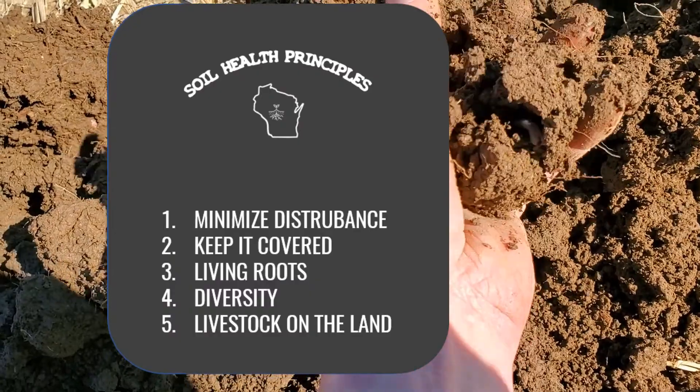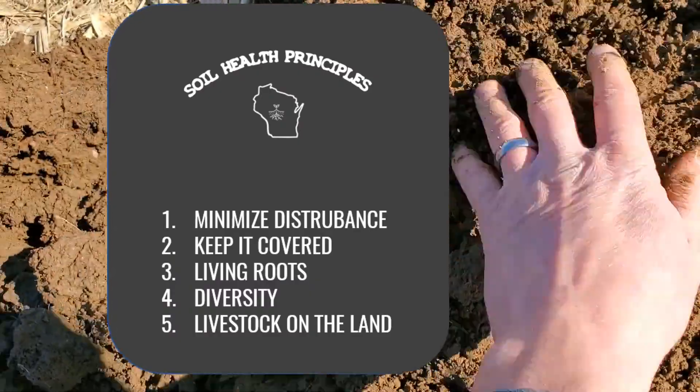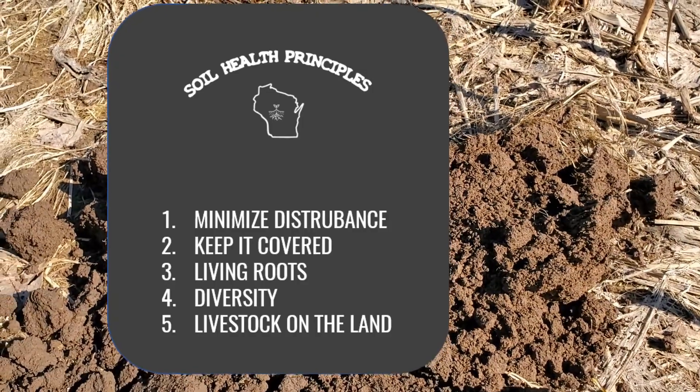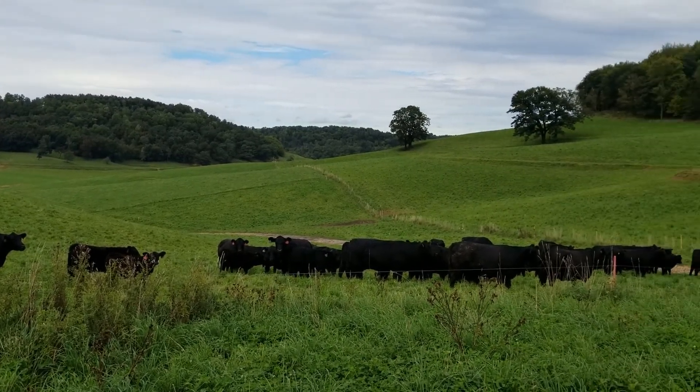They were looking to take their fields to the next level. At EPIC, we focus on the soil health principles one through five. And the one that we generally struggle with, especially in our area, is the fifth principle: livestock on the land.